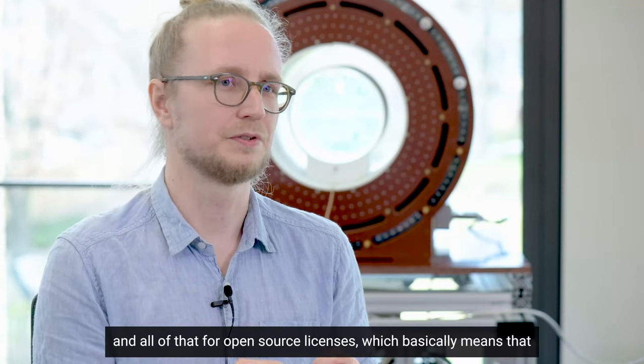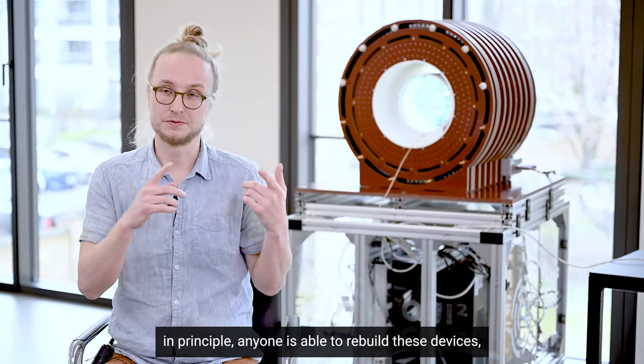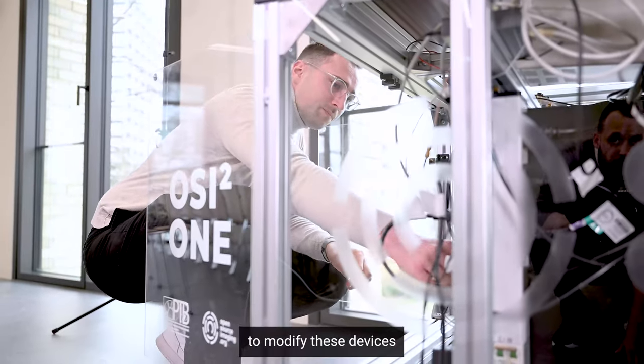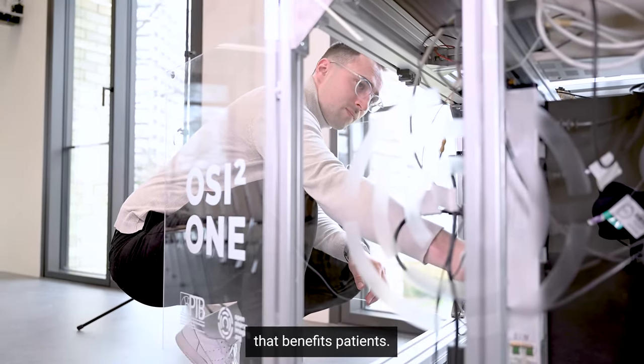And all of that through open-source licenses, which basically means that, in principle, anyone is able to rebuild these devices, to modify these devices, and to sell these devices and transition them into medical products that benefit patients.